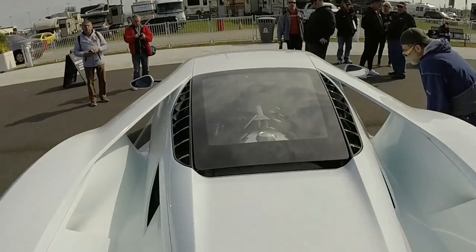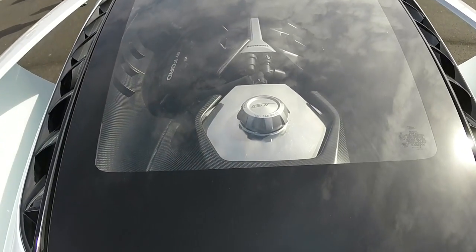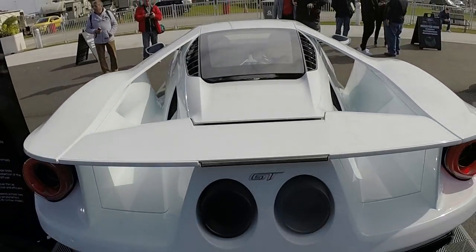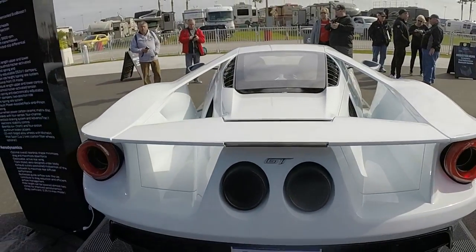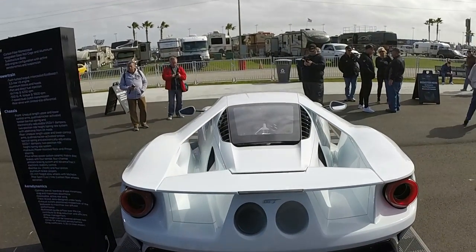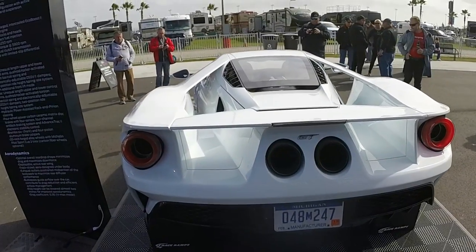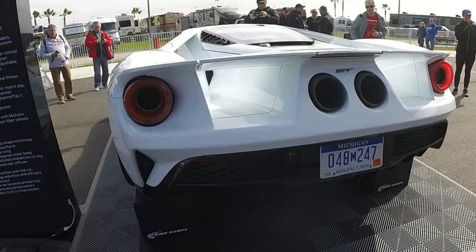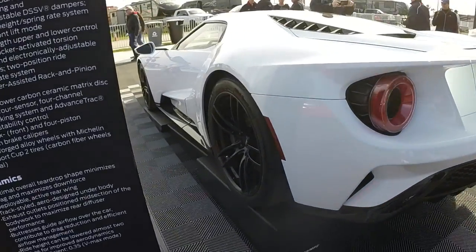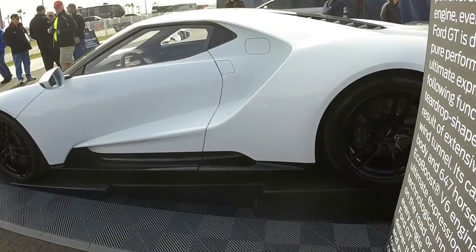The back — the engine bay right there. The engine bay is right there, look at that. Oh my aching joints. Look at that shot right there — look at that. Oh my God. If you happen to have any questions, please don't hesitate to ask. That thing is scary beautiful. He's a product specialist from Ford — beautiful. He'll answer any of those questions that you may have. This thing is over the top.